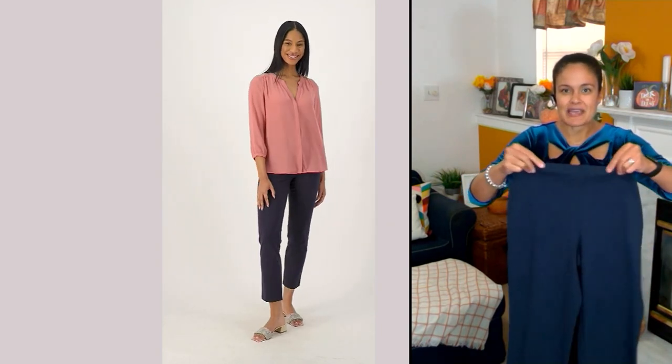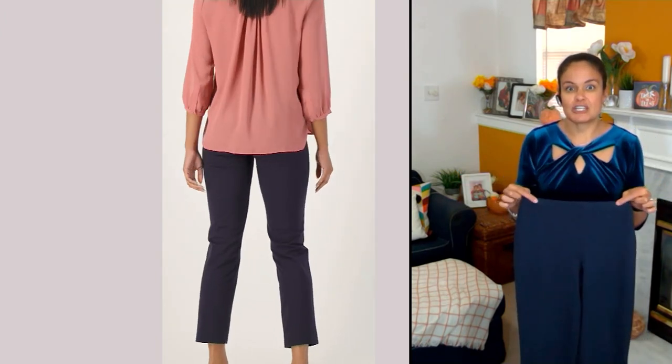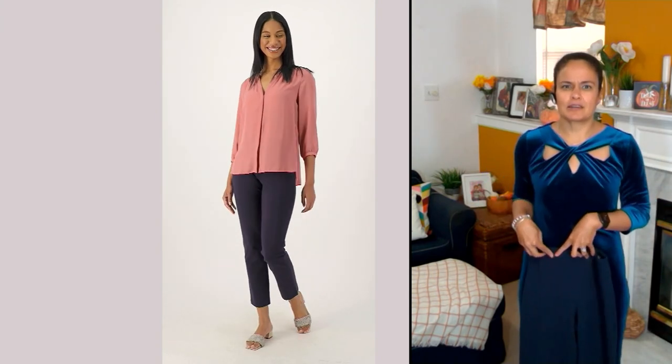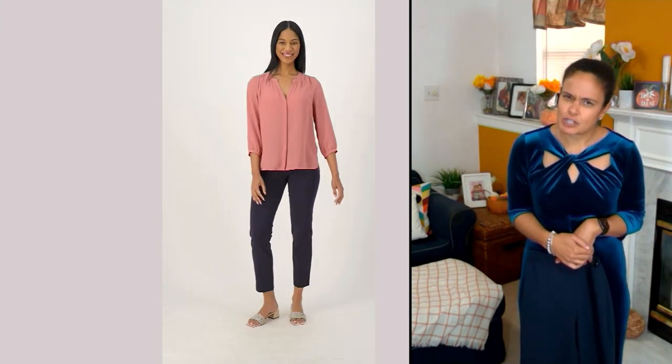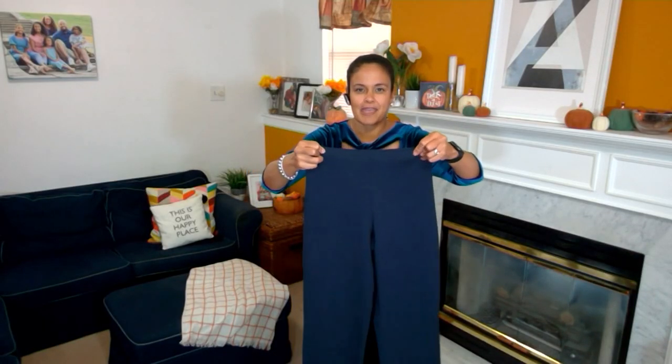Easy pull-on waistband — it's a one-inch, all-elastic, but it's flat in the front, which I appreciate. Sometimes you're reaching up and you kind of see your waistband, and somebody's not going to go, 'Are you wearing your pajama pants?' That flat, smooth edge across the waistband just adds to the flexibility of the pant.